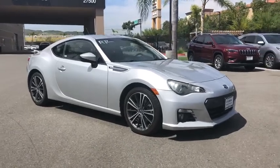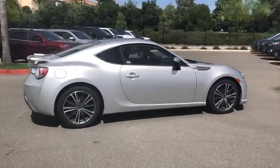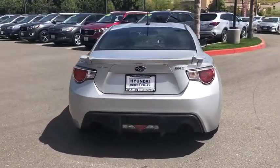Come test drive the 2013 Subaru BRZ. The Subaru BRZ comes with agile handling, precise steering action, and powerful brakes, all contributing to a thrilling driving performance with a great fuel economy.